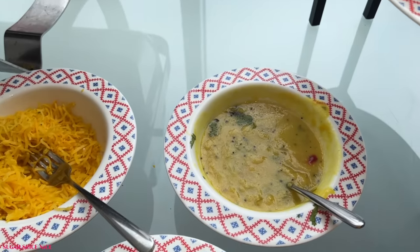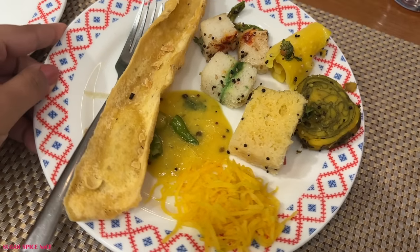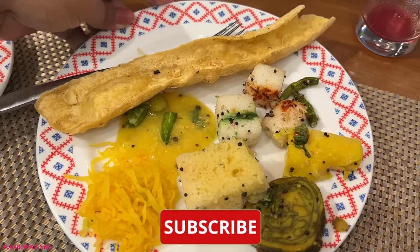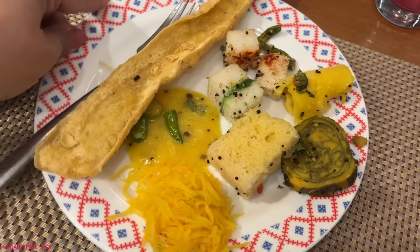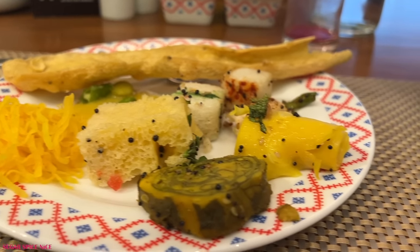Here we have literally the whole Gujarati nasto. There's fafda, papaya sambharo, two types of dhoklas — one is a sandwich dhokla and the other is a masala dhokla. Then we have khaman, khandvi, and patra. Sadly the only thing missing here is jalebi — that would have been like the cherry on the cake if it was there in the buffet.